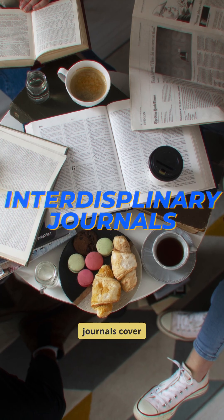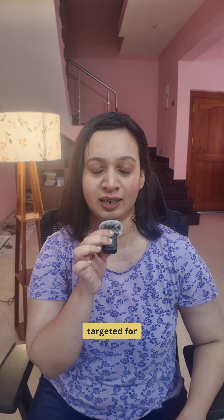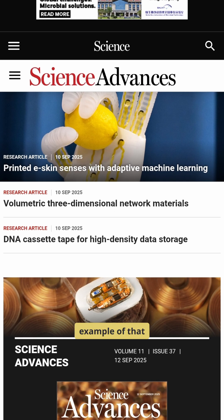Interdisciplinary journals cover multiple fields to address complex issues. These are targeted for mixed audiences, and Science Advances is an example of that.